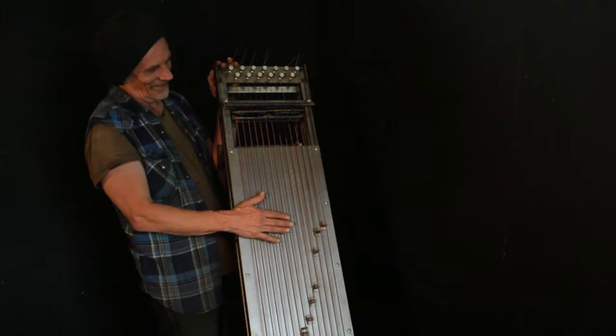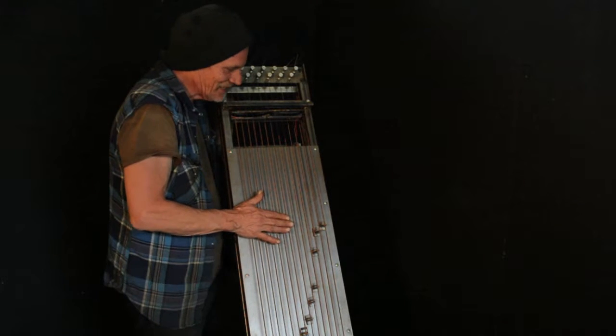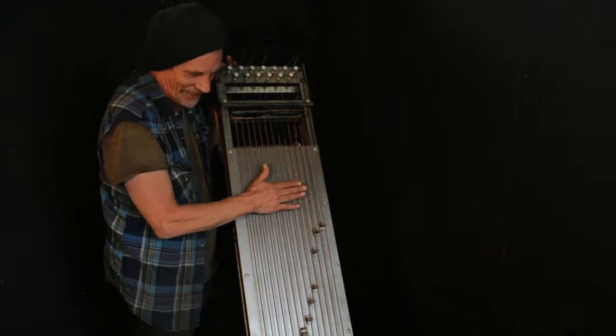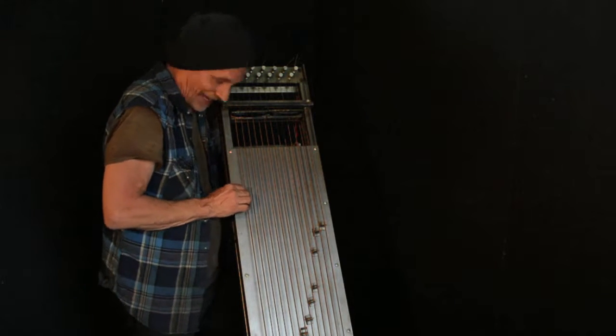Who is this? This is Rieger. Hi, Rieger. Rieger is a bass instrument, obviously. Oh, it's a bass. Yeah, that's a bass.